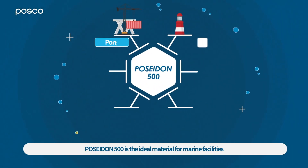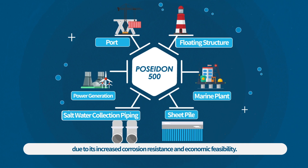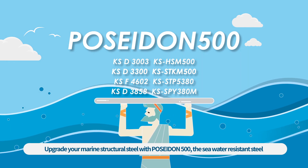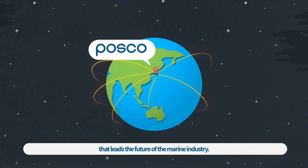Poseidon 500 is the ideal material for marine facilities, due to its increased corrosion resistance and economic feasibility. Upgrade your marine structural steel with Poseidon 500, the seawater resistant steel that leads the future of the marine industry. With POSCO.